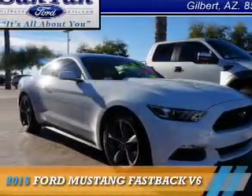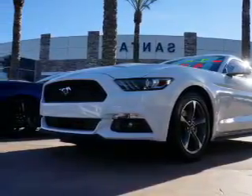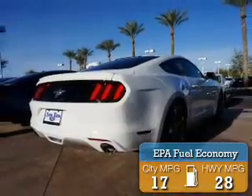Presenting the 2015 Ford Mustang. It's powered by rear-wheel drive, a 3.7-liter six-cylinder engine. Great fuel efficiency saves you money by requiring fewer trips to the gas station.